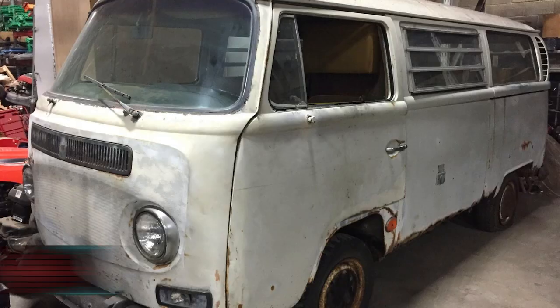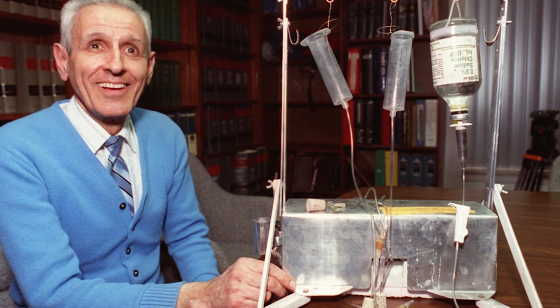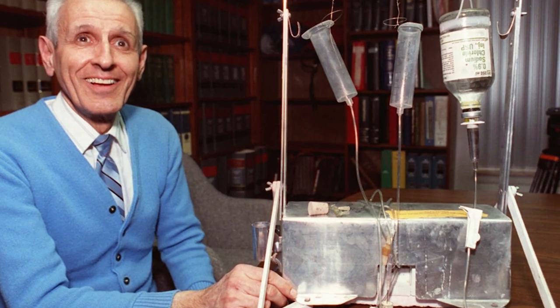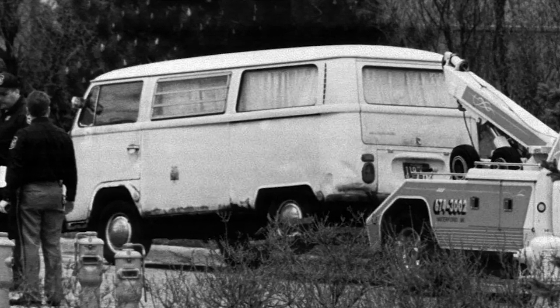Starting us off at number 10 is the death van. During the mid to late 90s, Dr. Jack Kevorkian became a notorious figure after being convicted for second degree homicide for his role in the voluntary euthanasia of over 130 patients. Through the trial, his reputation earned him the nickname Dr. Death, and he ended up being sentenced to 10 years for his deeds.